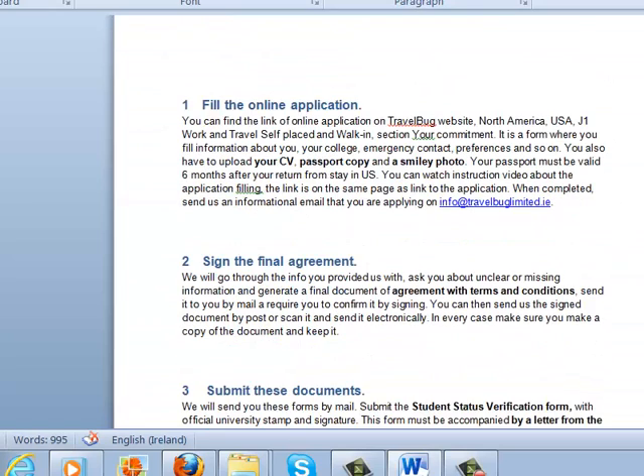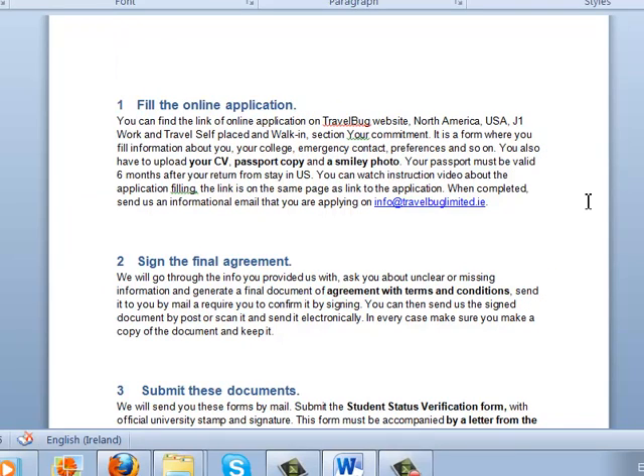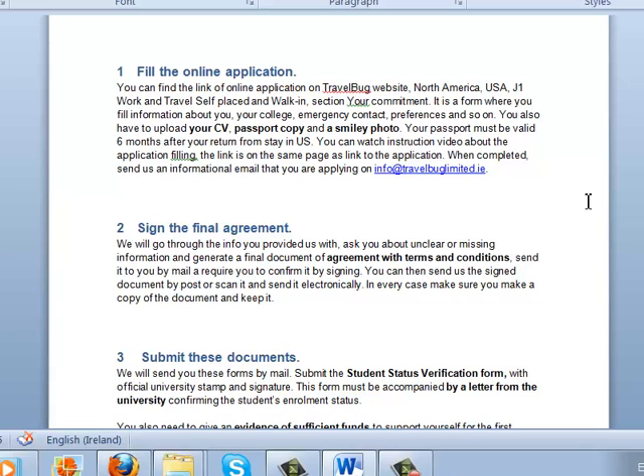The first thing you do is fill in the online application. You click the link and it's an online form where you fill in personal information, identification details, etc. You should also upload your CV, a copy of your passport and a photo. Be careful — the passport should be valid for at least 6 months after your return from the US. Once the application is completed, please send us an email at info@travelbuglimited.ie saying that you have submitted the online application.